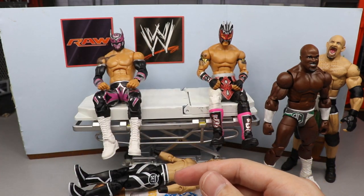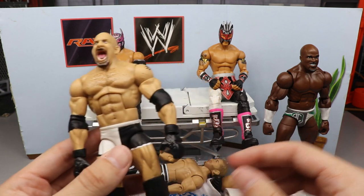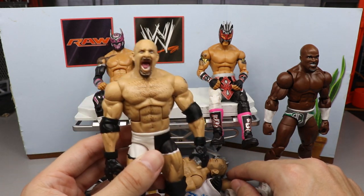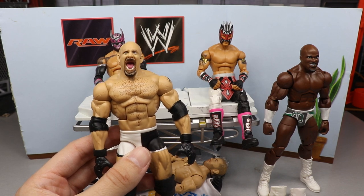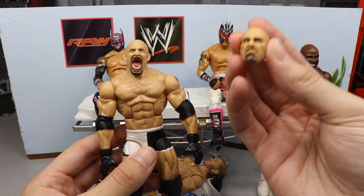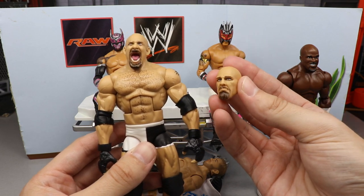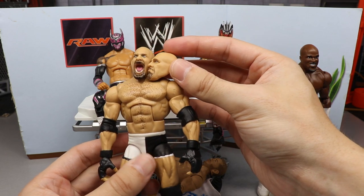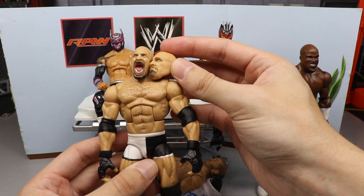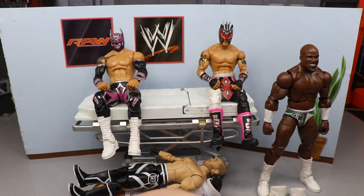Another thing we're going to do is the same with Goldberg. We have our Elite 74 right here. I'm not a big fan of the screaming Goldberg head sculpt, and since we already have the Entrance Greats with that head sculpt, I'm going to take the extra head sculpt from the WCW 2-pack Elite and put it on this Goldberg — to give us that mid-2000s WrestleMania 20 Goldberg.